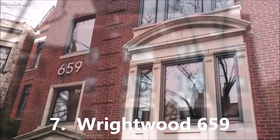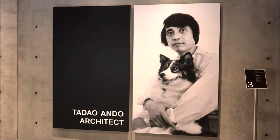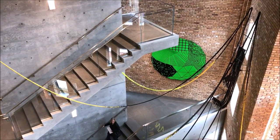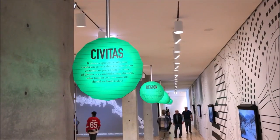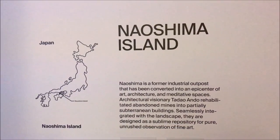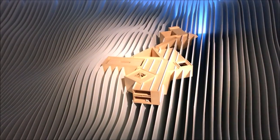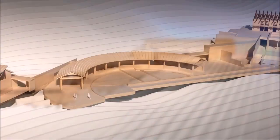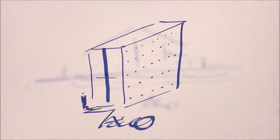Seventh on our list is Wrightwood 659, one of the newest museums in Chicago, right in the heart of Lincoln Park. This museum is dedicated to the architectural work of Tadao Ando, one of our favorite architects from Japan. He built one of the only houses in the United States here in Chicago, and next door they renovated a four-story apartment building into a museum dedicated to his work. On the top floor there is a spectacular model of Naoshima Island, where Ando designed most of the buildings including museums and a hotel — it's also called the art island because many famous artists have their works on display there.